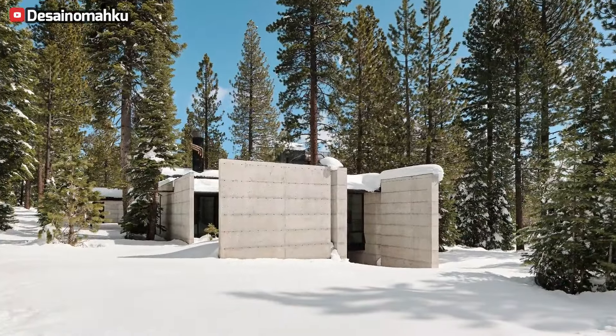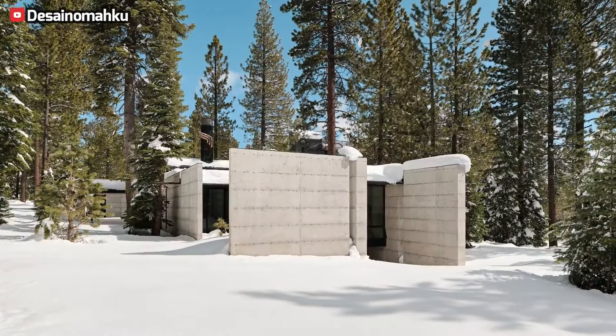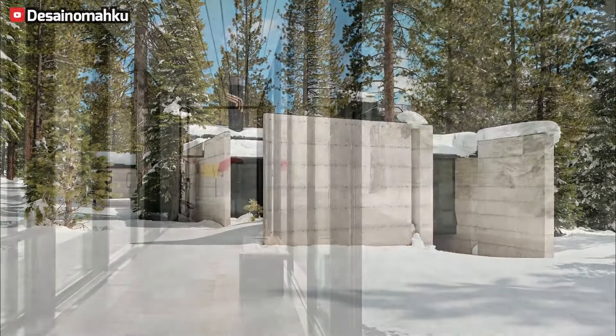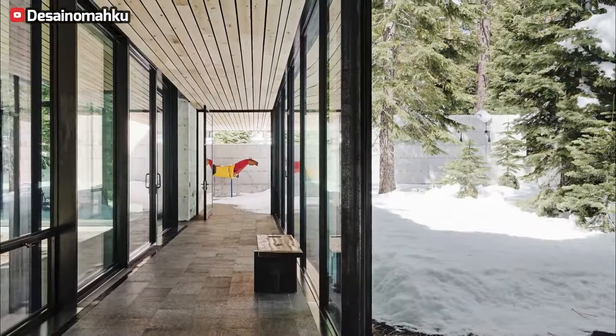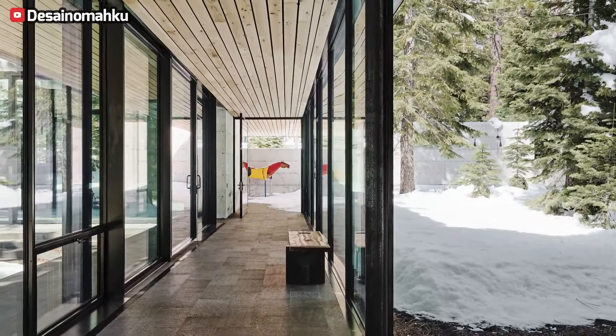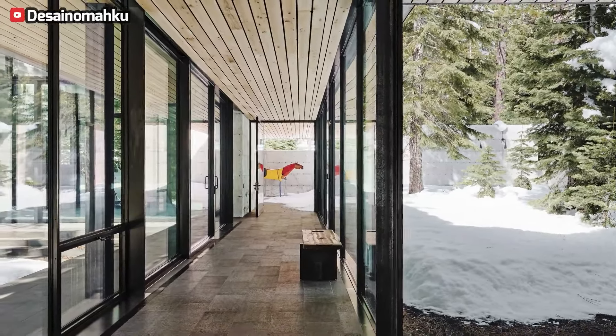The master suite, accessed through a private entrance, boasts a tree-facing bed and a bath with courtyard vista. A towering treehouse adds verticality, with steel cladding ensuring privacy on one side and expansive windows framing tree-lined panoramas.